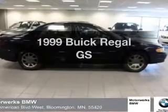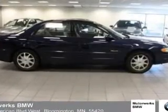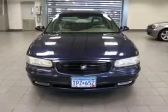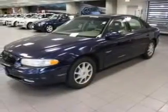Everything you need under one roof with this great vehicle. With a reliable six-cylinder engine that responds smoothly to its automatic transmission, premium wheels lend a distinctive appearance.